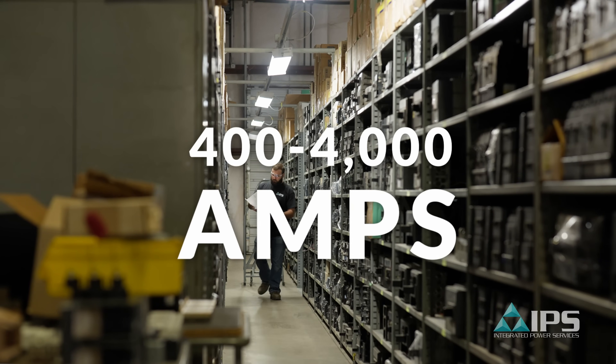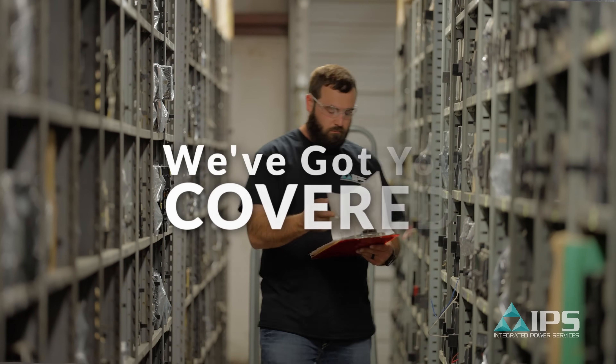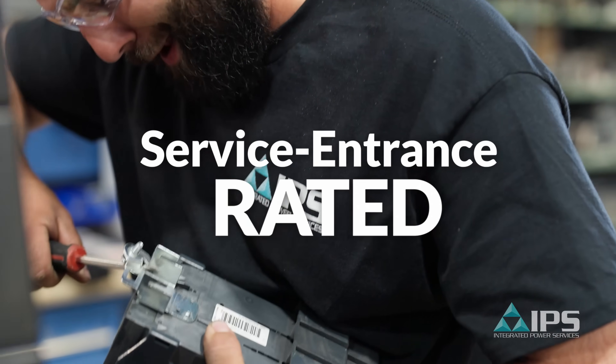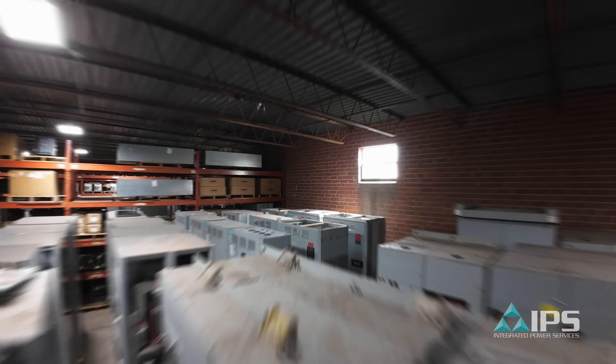Whether you need 400 amps or 4,000 amps, we've got you covered. Each one of our switchboards is service entrance rated with a main breaker and distribution ready to go, built to spec.